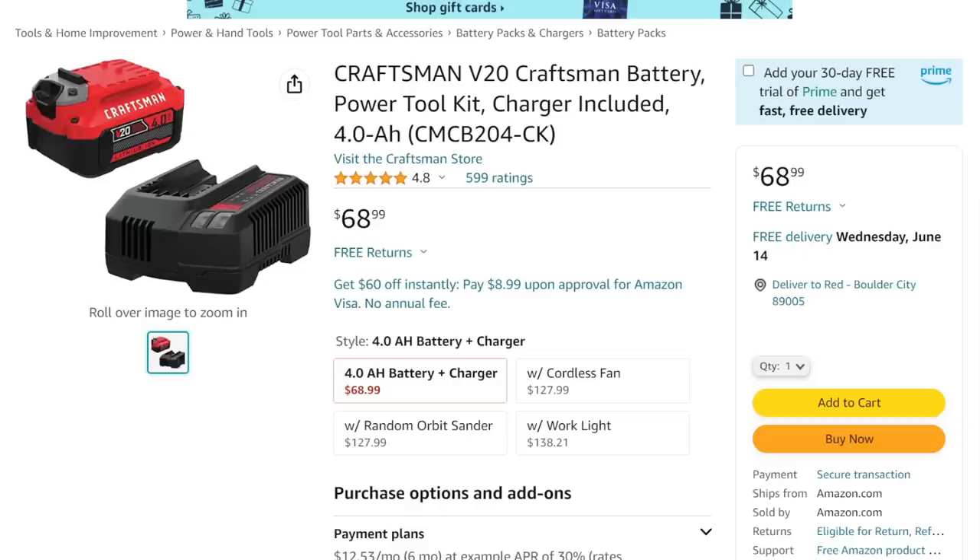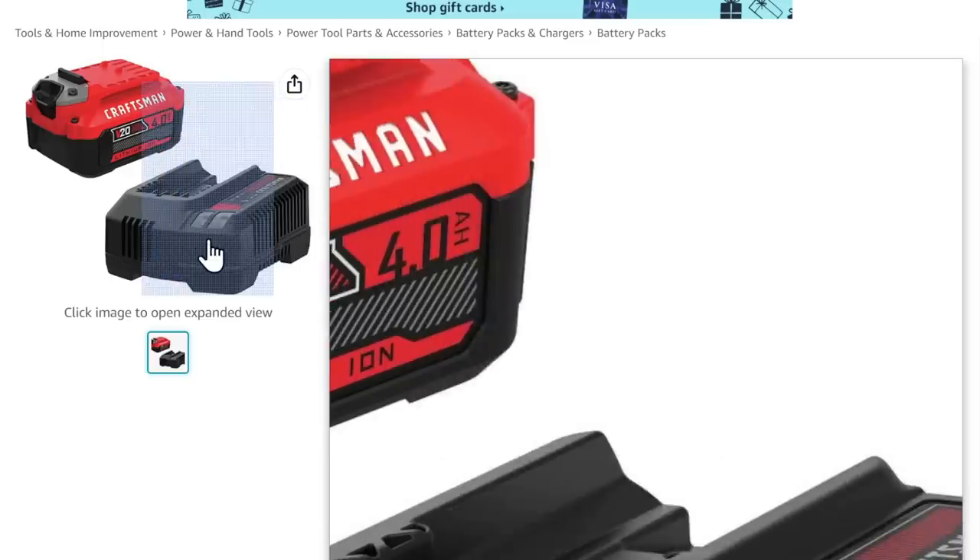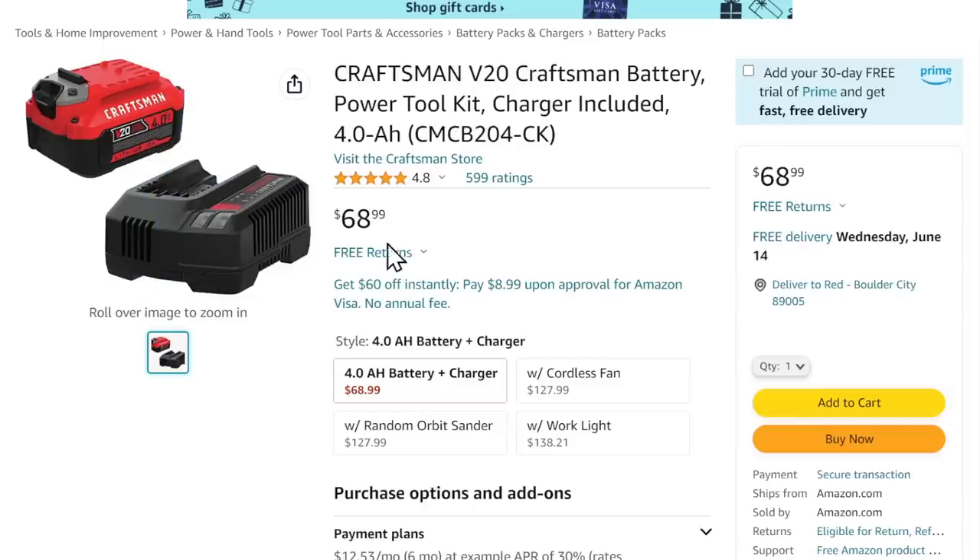For you folks with the Craftsman tools — and I say poor because the battery selection is just so painful and expensive — check this out. We got the Craftsman 4-amp-hour battery with charger for $68. Normally this set is $100 and sells at that price for a good long time. If you were to buy these separately, you'd probably be paying close to the same $68. So that's a fantastic deal.